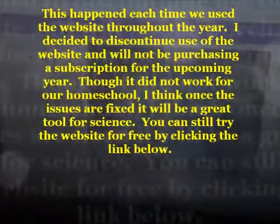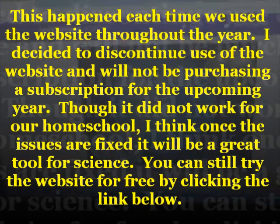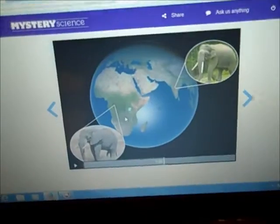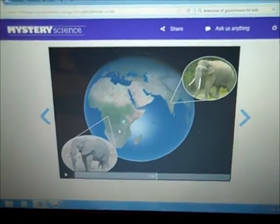My only big pet peeve with Mystery Science is that sometimes the videos have issues loading. This is a paid-for program — they're offering it free right now, and I'll put a link below. You can get it free for the remainder of this school year. My only pet peeve is that sometimes the videos take a while to load, or the videos will get messed up and stop playing. And so we have to end our science lesson for the day.